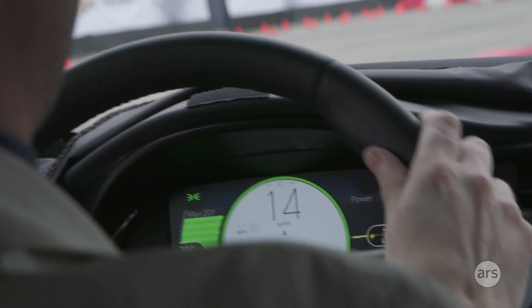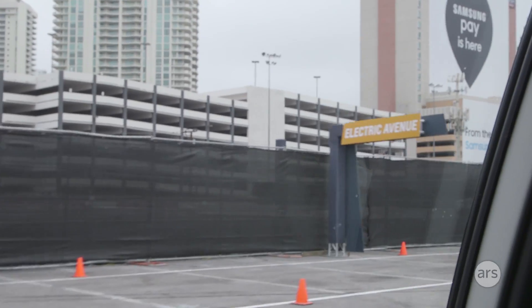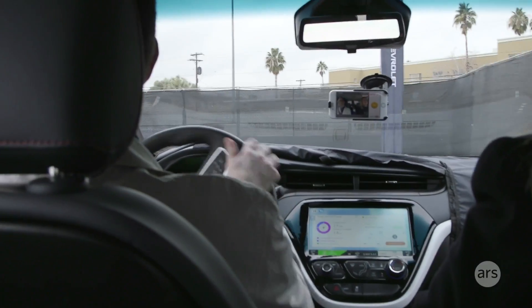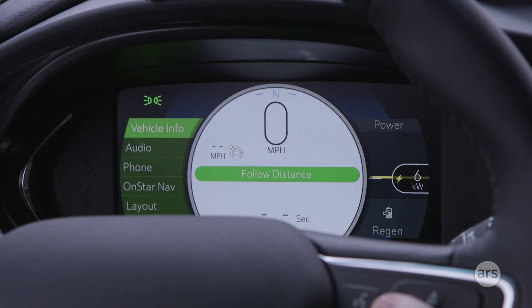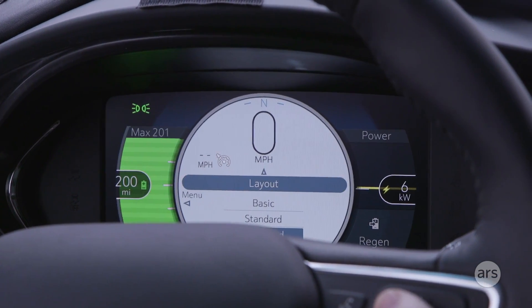The car is going into production before the end of this year, which means we can expect it on sale in 2017. They say the price after rebates will be under $30,000. For an electric car with a 200-mile range, that makes it about half as expensive as the cheapest Tesla you can buy, which means Elon finally has some competition.